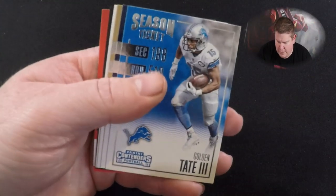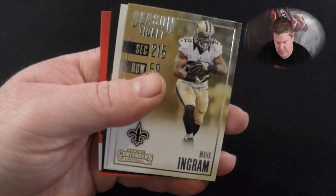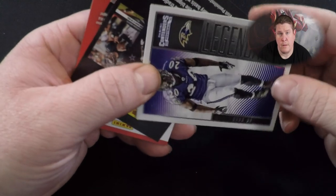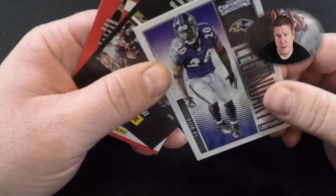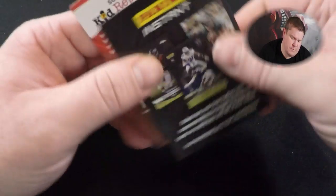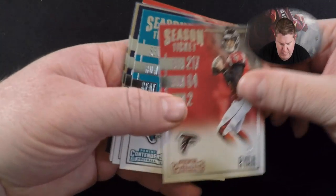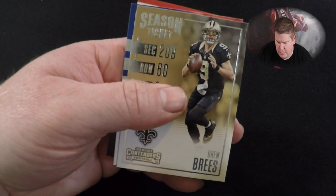Jay Cutler, Golden Tate, Lamar Miller, Mark Ingram. My kids are upstairs causing a ruckus, you can probably hear them. Ed Reed — Legendary, just got selected for the Football Hall of Fame, so congrats to him. Matt Ryan — season ticket. TJ Yeldon, Brock Osweiler.